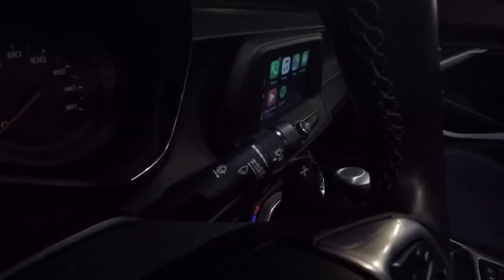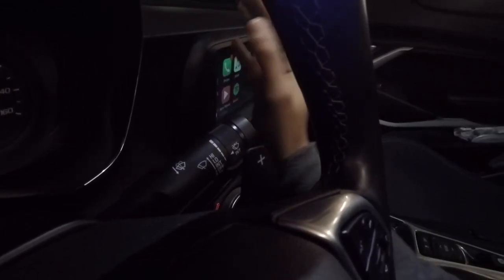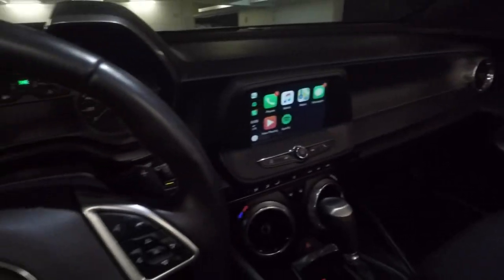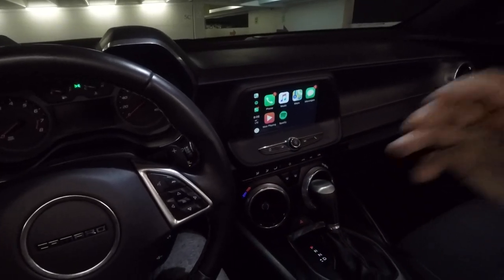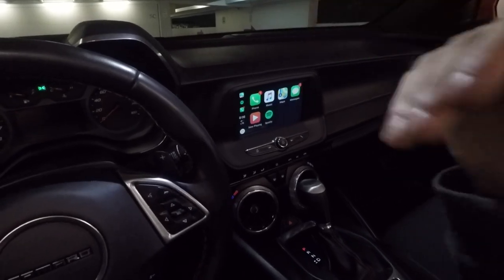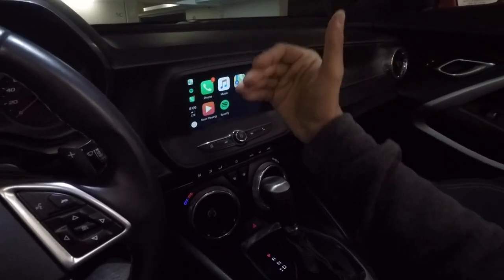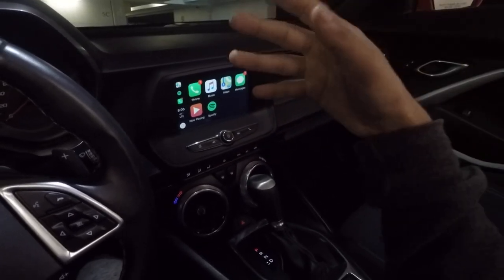One quirk of this car is that the driver infotainment screen is actually tilted downwards — at about an 80-degree angle instead of 90 degrees or higher. At first it takes a little getting used to because it's tilting downwards, and I initially thought it was really stupid. But I found out that Chevy did this for glare reduction. I'm not sure how much glare it actually reduces, but it does take some getting used to.